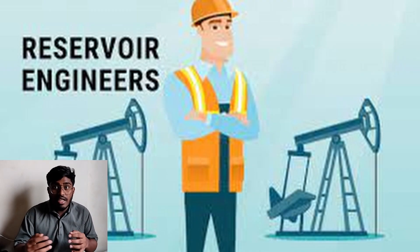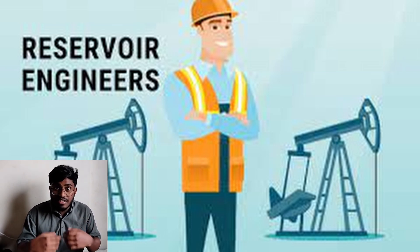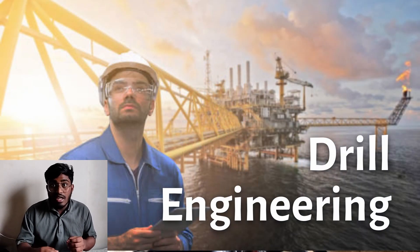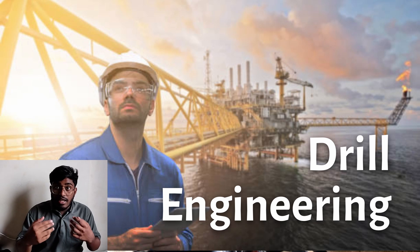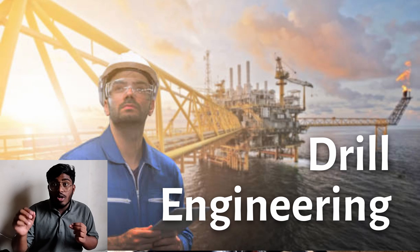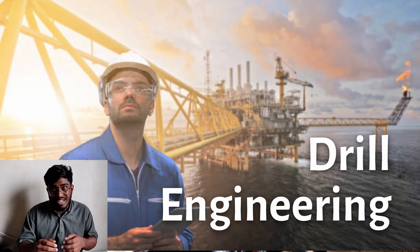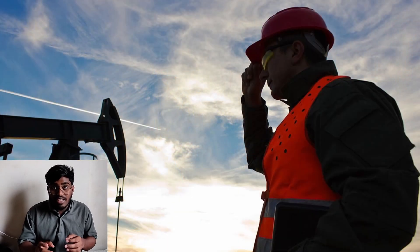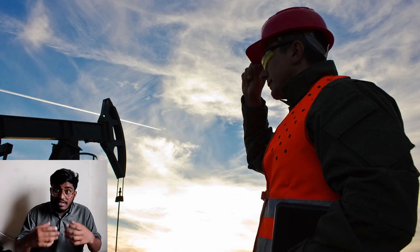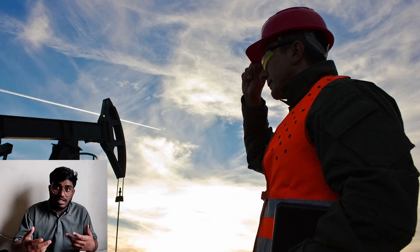The reservoir engineers mainly look out for resources, search for them, and calculate the yield, trying to maximize the yield of a resource. The drilling engineers modify and invent new equipment to maximize the drilling process. They drill the wells that are required to extract the resources. The completion engineers work to complete the well in such a way that more resources can be extracted from the earth.